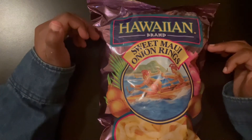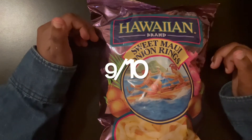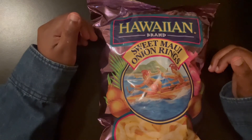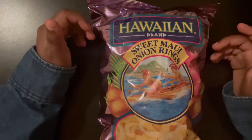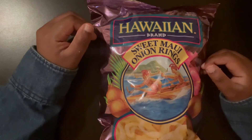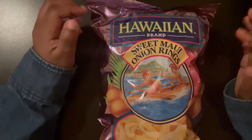This one I would probably rate 9 out of 10 because it's really good. It's just a little sweet — not too sweet — but I'm not used to eating sweet chips. But it's just a snack, so I'll give it 9 out of 10. It's really good.